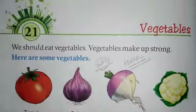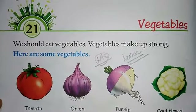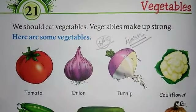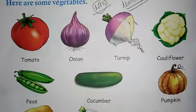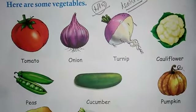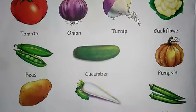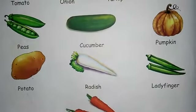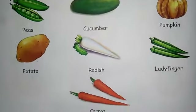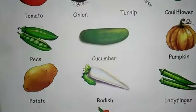Then I completed the vegetables chapter also. Now we should eat vegetables — vegetables make us strong. Here are some vegetables: tomato, onion, turnip, cauliflower, peas, cucumber, pumpkin, potato, radish, ladyfinger, and carrot. These are the different kinds of vegetables.